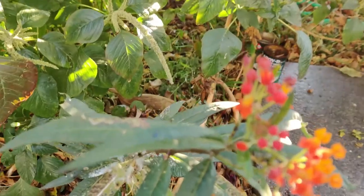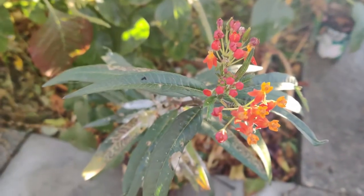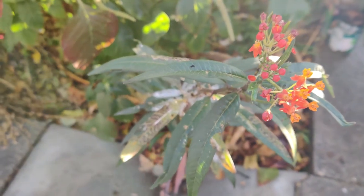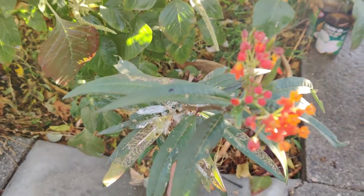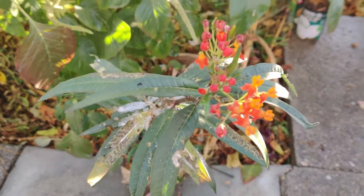It volunteered. I did not plant it here, but I enjoy it and I welcome it, and I'm going to take those seeds and spawn more milkweeds and maybe have a mini butterfly garden in this area.